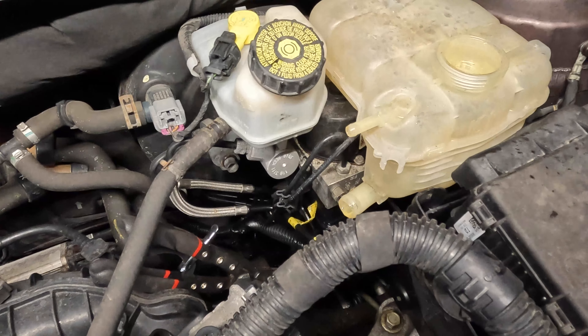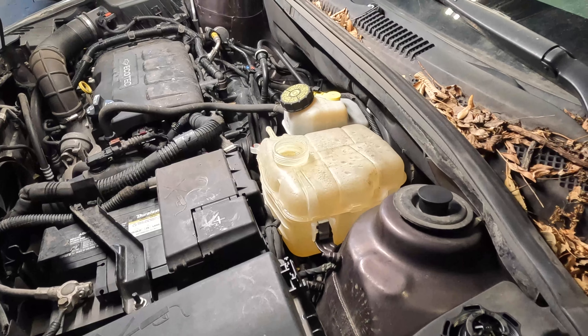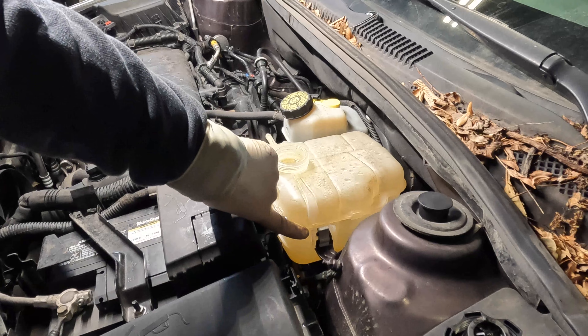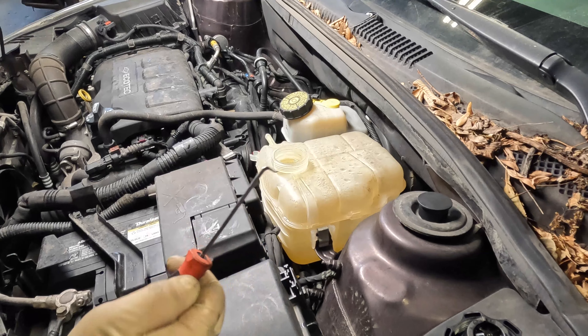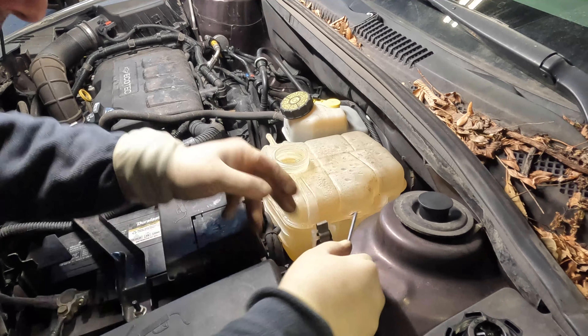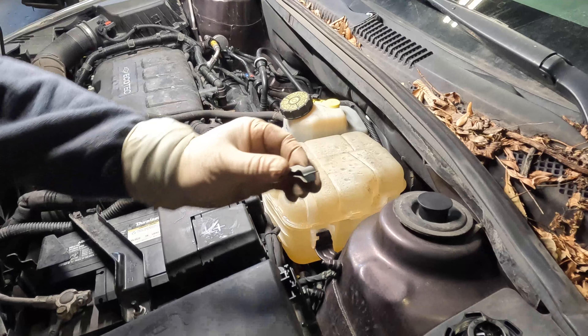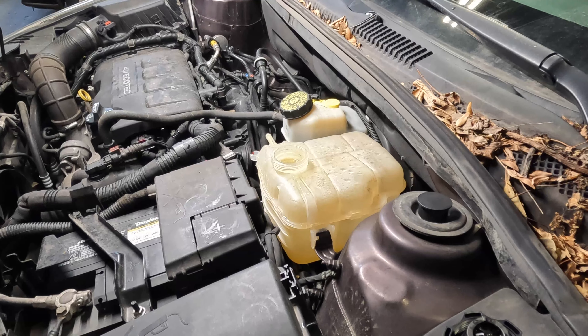Now that we have our coolant thing disconnected, we need to go ahead and remove it. These are actually held in very simply — they're not even bolted in. It's just like a peg with a clip type of style. Let me go ahead and reposition the camera and I'll show you how we remove the tank. This is how the tank mounts right here — it's a clip style. What you have to do is take a little hook tool. You can also take a flathead screwdriver to it, but I find this tool is just easier to get in there. You're going to want to lift up on it and then simply slide the clip off. You can see it's just like a wedger — it just wedges everything into place.